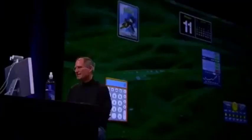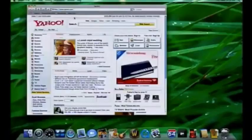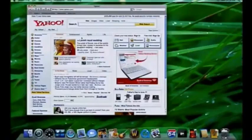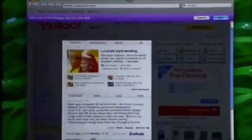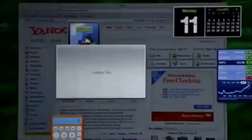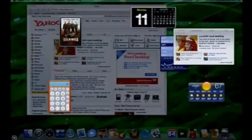Now let me show you Web Clip. I'll go into Safari and go to Yahoo. I like Yahoo's main story area - it keeps me plugged in to what's going on. All I do is push this scissors button, and it automatically finds the various sections of the website I might be interested in. I click on the one I want and say 'make that a widget' - and boom, it's now a widget.